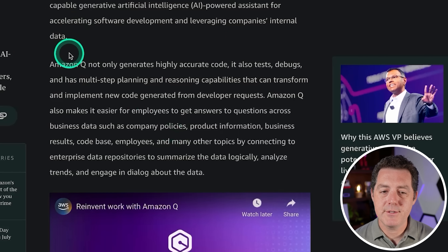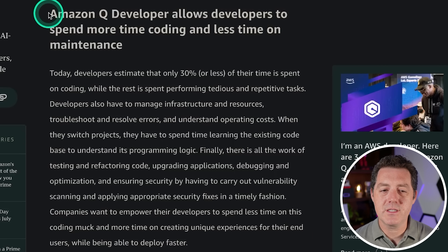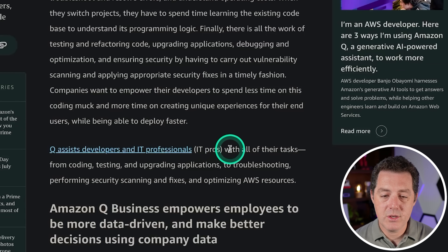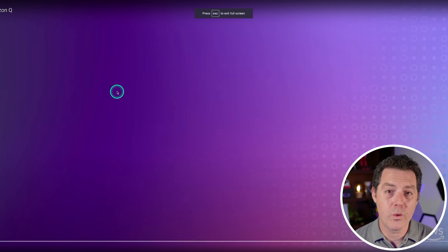Amazon Q not only generates highly accurate code, it also tests, debugs, and has multi-step planning and reasoning capabilities that can transform and implement new code generated from developer requests. Amazon Q also makes it easier for employees to get answers to questions across business data, such as company policies. There are four different use cases. First is Amazon Q Developer, which assists developers and IT professionals with all their tasks — from coding, testing, and upgrading applications to troubleshooting, performing security scanning and fixes, and optimizing AWS resources.